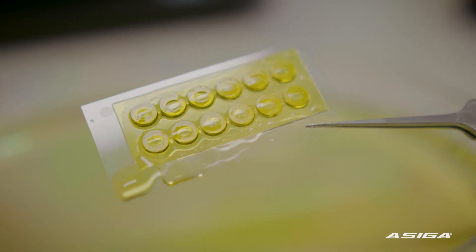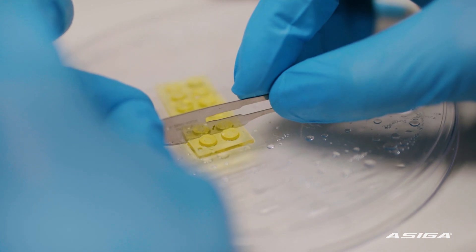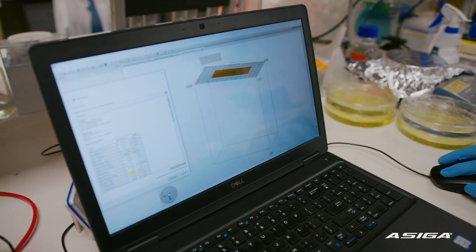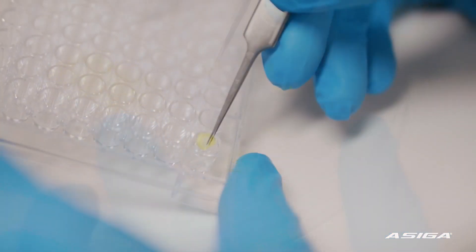The precision — we couldn't have asked for anything better. What this 3D printer can print is a third of the diameter of a human hair. We are 3D printing incredibly small microstructures which we then introduce cells into.